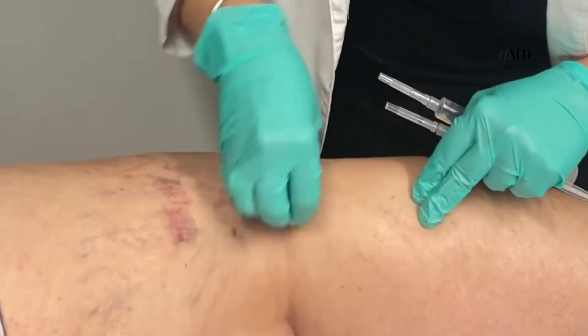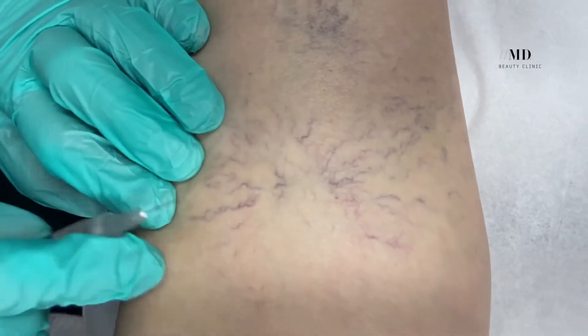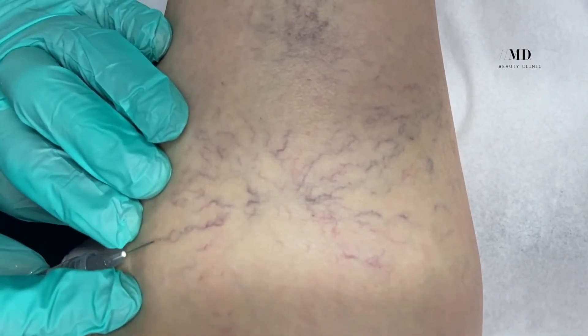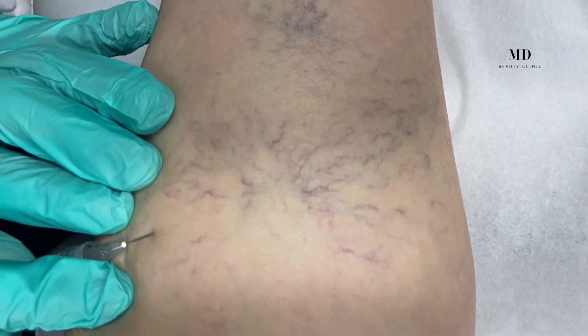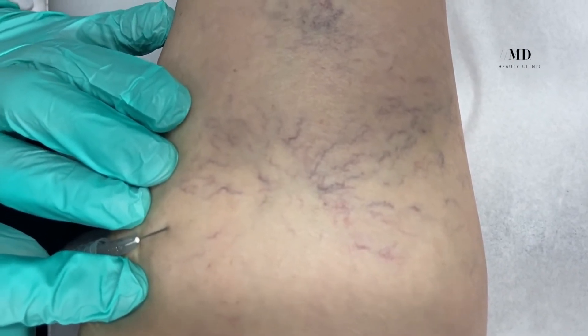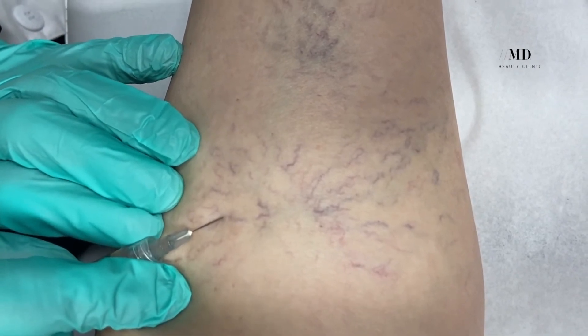Treating spider veins is equivalent to going to the dentist for a cleaning. As a consequence of age, trauma, other lifestyle factors, and even for genetic reasons, patients will develop more spider veins over the years. Patients might require an annual or biannual maintenance treatment.